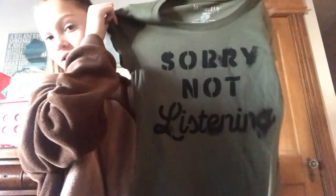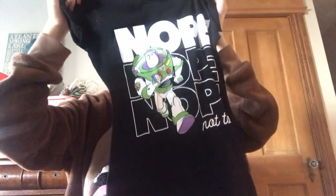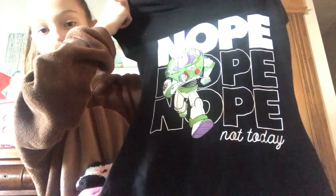I have some clothes. First thing is this sweater that says "I Like Naps More Than People" and it's really fuzzy. There's also a hat that goes with it. Then there's this t-shirt that says "Sorry Not Listening." My favorite shirt is this Buzz Lightyear one that says "Nope, Nope, Nope, Not Today" - it's really cute.